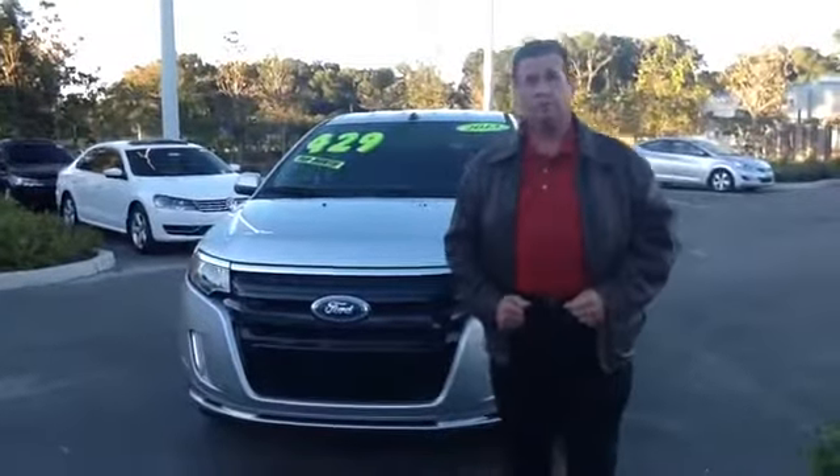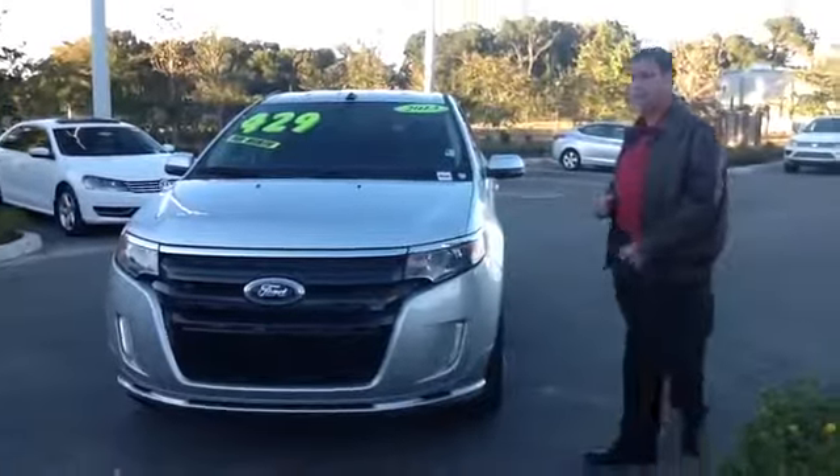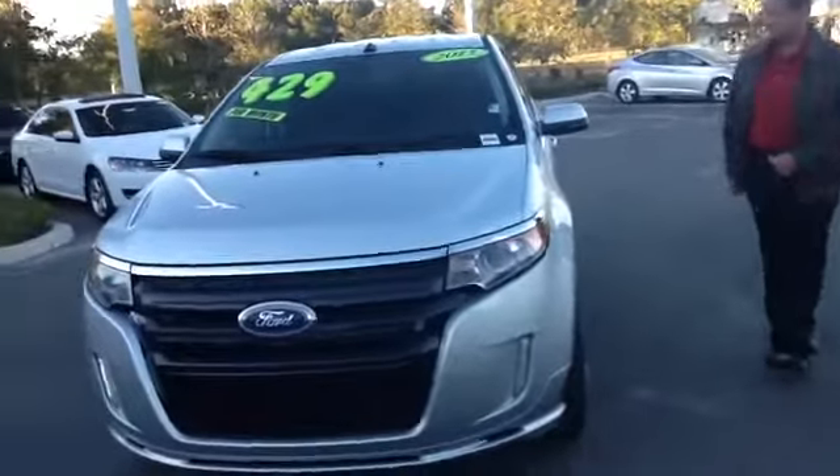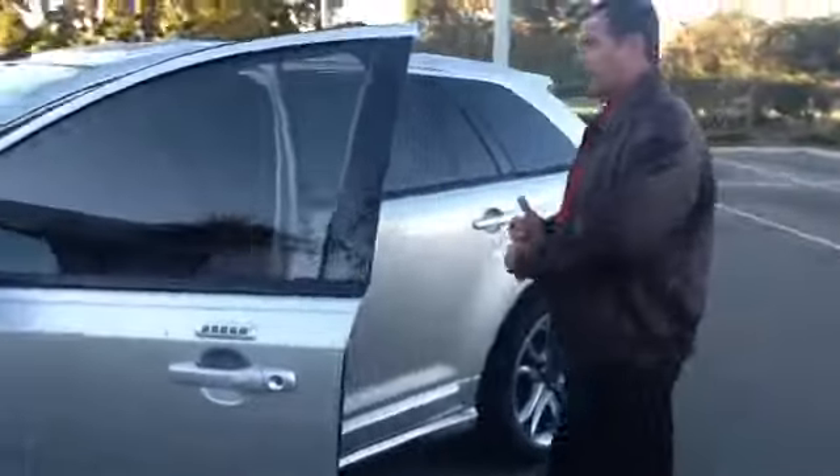Hi, this is Phillip Swilley with Volkswagen of Ocala. I want to thank you so much for making an inquiry on our 2013 Ford Edge. The Edge is Ford's premier crossover vehicle, and this is a sport model. You've got the same color paint on the vehicle as well as the bumper and the rearview mirrors.